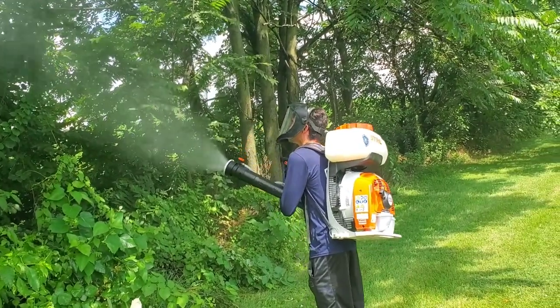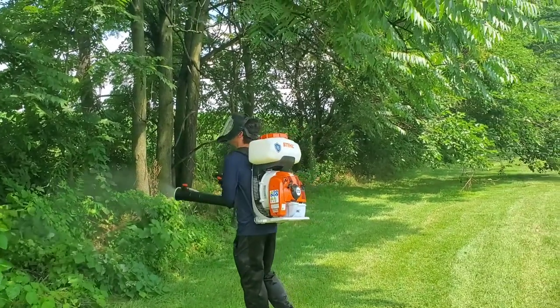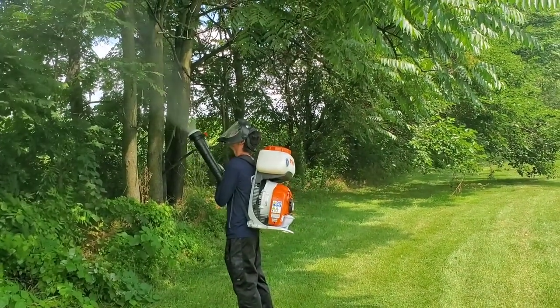It also takes care of other insects commonly associated with trees, like aphids, adelgids, bagworms, and also mosquitoes.